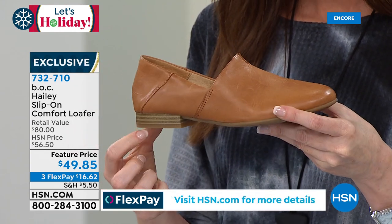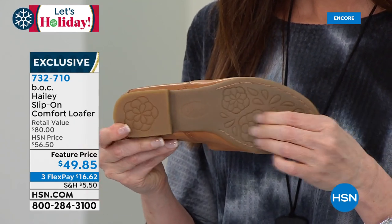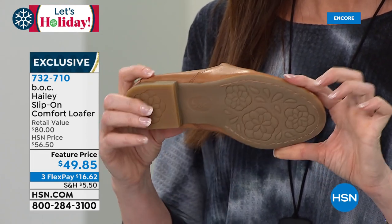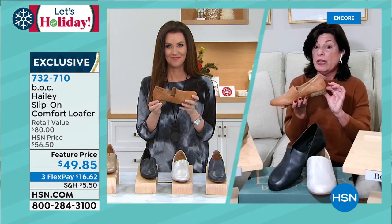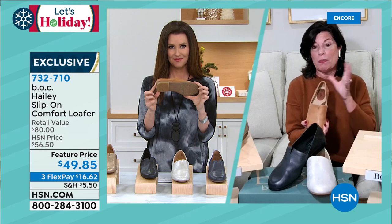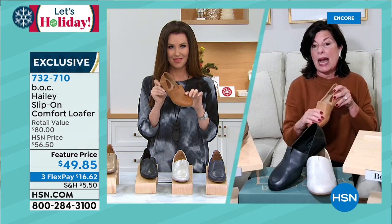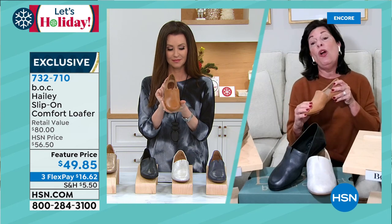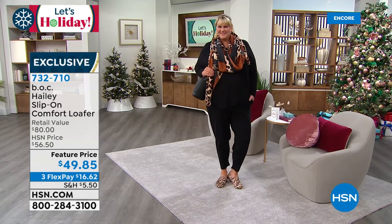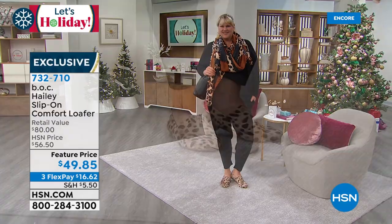It has a nice round toe box — generous, not constrictive. That elastic goring is a design element, but it moves with you. Our rubber outsole gives you traction and durability, so you're not going to be slipping and sliding in this loafer. About a three-quarter-inch stacked heel. There's a lot going on with BOC. We're part of Bourne, so we are about style and comfort all the way — and we bring you a lot of value. At this price, it's just incredible.